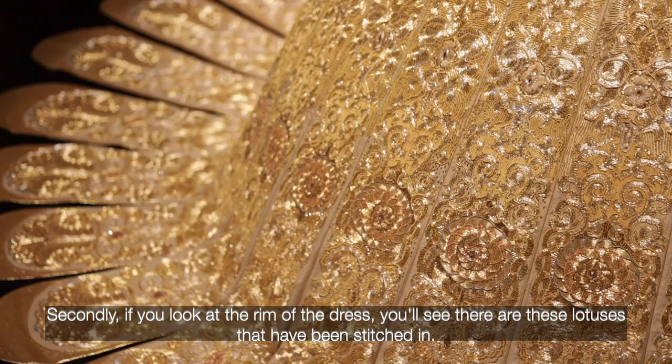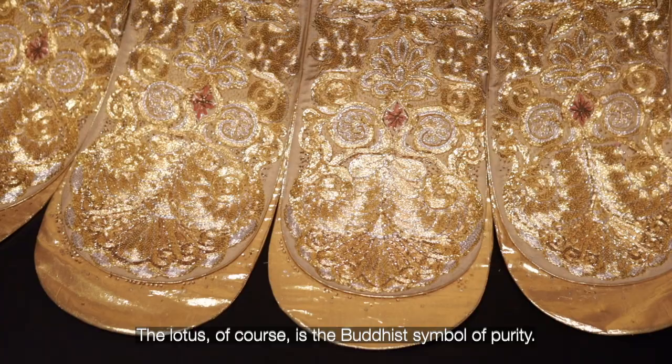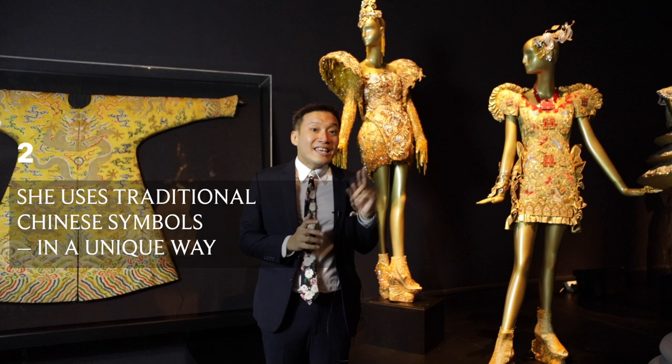And secondly, if you look at the rim of the dress, you see there are these lotuses that have been stitched in. And the lotus, of course, is the Buddhist symbol of purity.